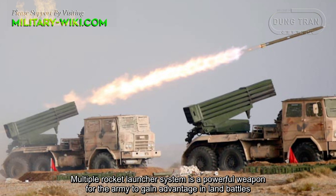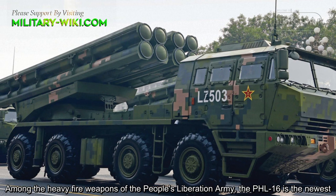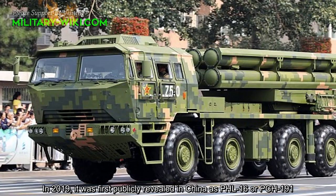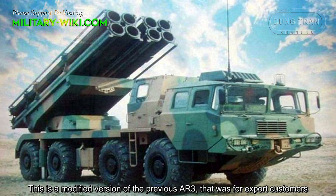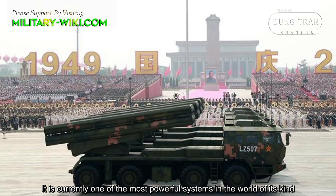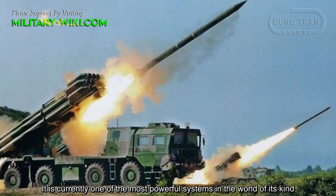Multiple rocket launcher systems are powerful weapons for the army to gain advantage in land battles. Among the heavy-fire weapons of the People's Liberation Army, the PHL-16 is the newest. In 2019, it was first publicly revealed in China as the PHL-16 or PCH-191. This is a modified version of the previous AR-3 that was for export customers, and it is currently one of the most powerful systems in the world of its kind.